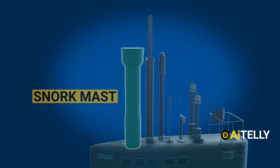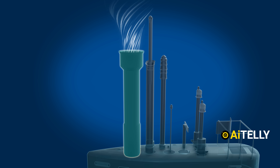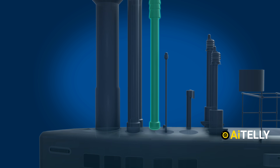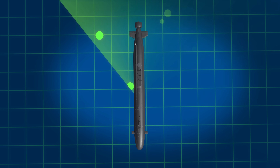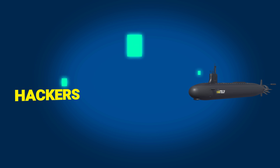A snorkel is a device which allows a submarine to operate submerged while still taking in air from above the surface. This is the Sub-HDR — high data rate satellite communication. This is no ordinary internet connection; it has a military-grade data encryption level because you do not want hackers knowing your submarine's position and reading your classified data.